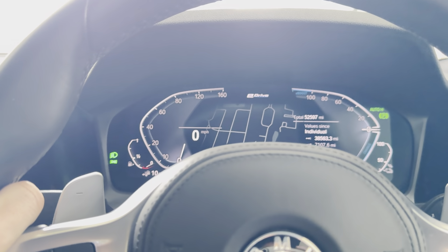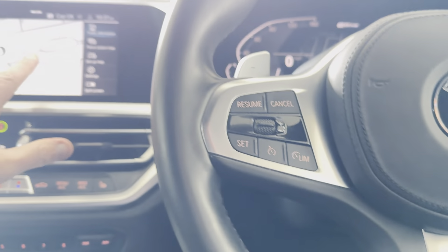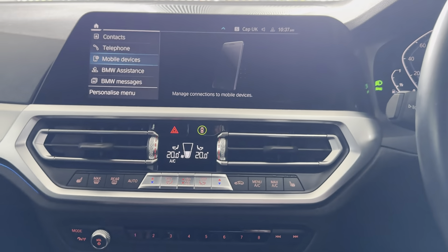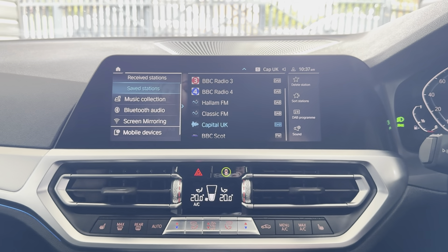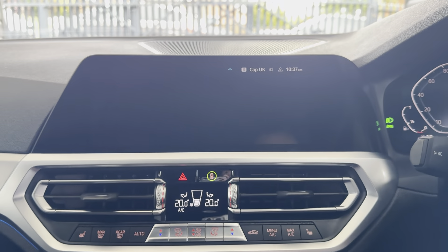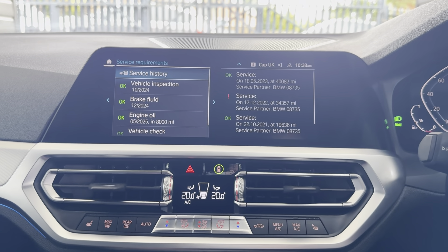You've got cruise control, speed limiter, voice and volume functions on the steering wheel. The car has just over 52,000 miles — 52,597 to be exact. The touchscreen navigation includes telephone, audio, Apple CarPlay, Android Auto, DAB, music collection, Bluetooth, screen mirroring, and USB.